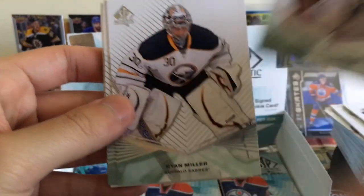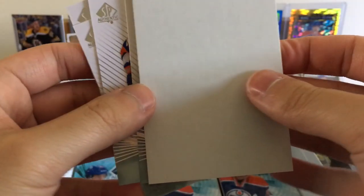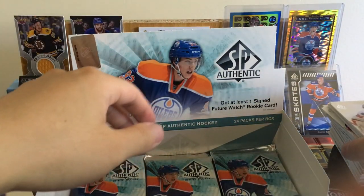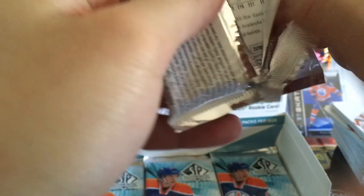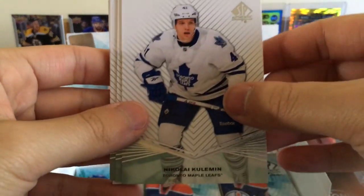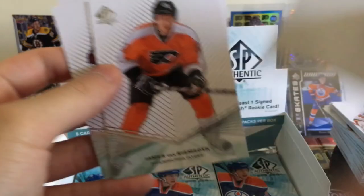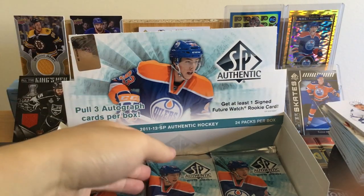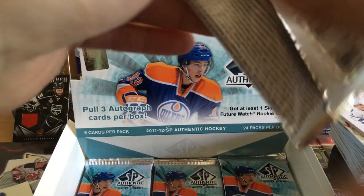Mika Zibanejad, Ryan Miller, Ben Holmstrom — no idea who that guy is. Mike Ribeiro, Matt Moulson. I think we've got like 7 or 8 packs left. Nikolai Kuhlman, Tyler Seguin, Nicklas Backstrom, JVR, Paul Gaustad. We should still be getting at least two more autos.